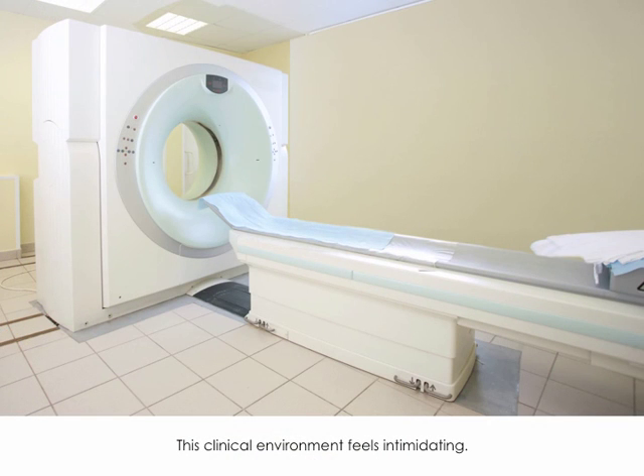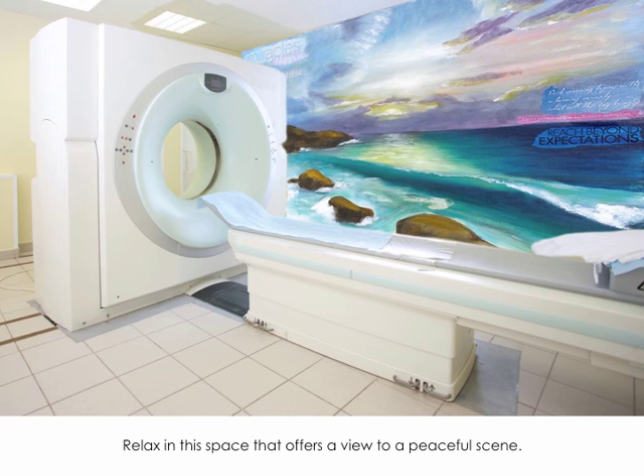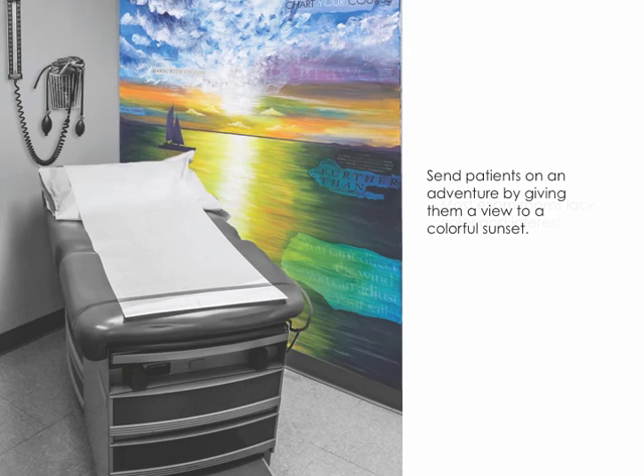This clinical environment feels very intimidating. Relax in a space that offers a view of a peaceful scene. Most exam rooms lack color and interest. Send patients on an adventure by giving them a view of a colorful sunset.